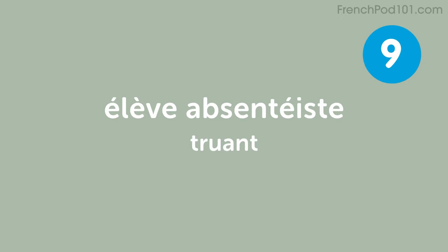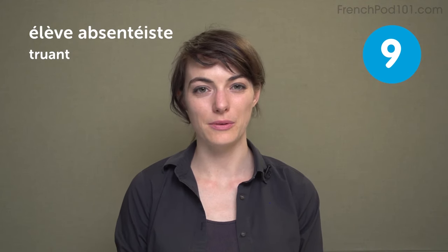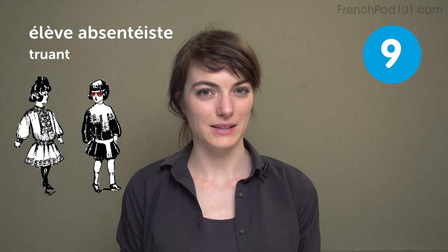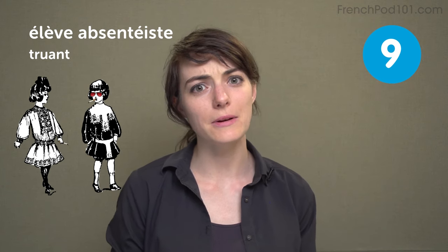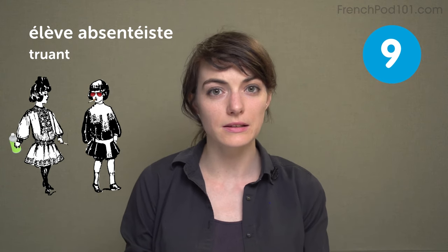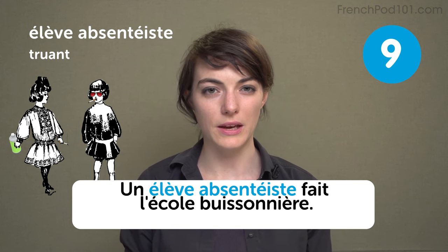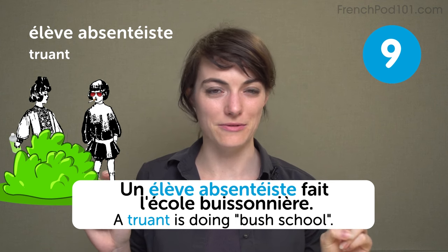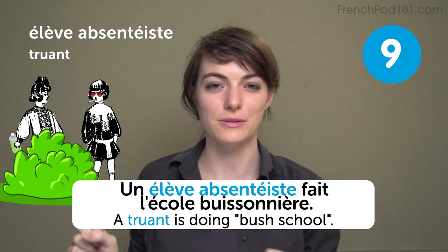Élève absentéiste — truant. That's kind of a harsh word: one who is absent from school without permission. Usually the bad guys will do this — you can see them outside smoking cigarettes, being all rebellious and not coming to class. Un élève absentéiste fait l'école buissonnière. A truant is doing bush school — in French, because you go hide behind the bushes instead of going to school.